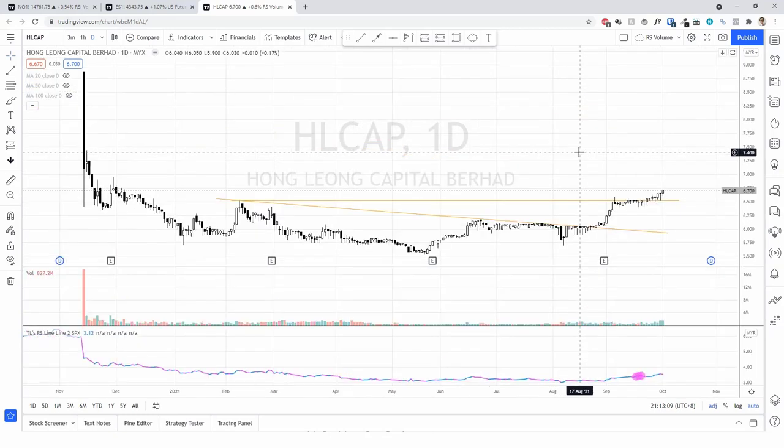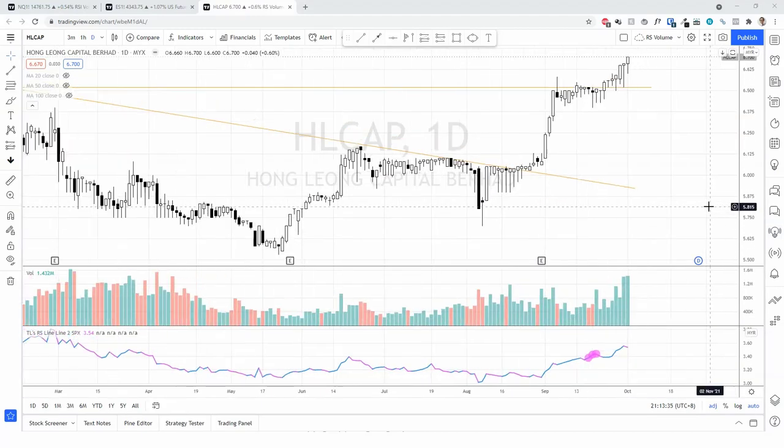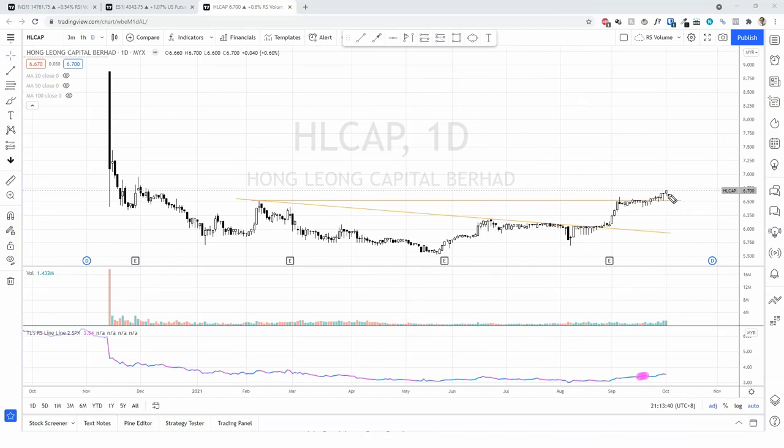Next one is Hong Leong Capital. I think it's been having a rest for quite some time. There is a structure — a possible accumulation structure — so that's probably Phase C, and with this spring rally, now it's breaking out. It's relatively expensive at 6.7, however I think in terms of the reward...